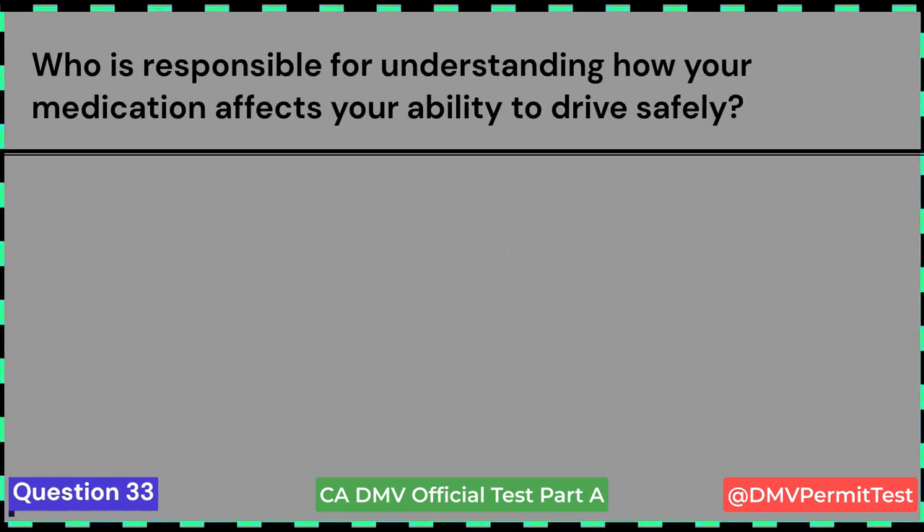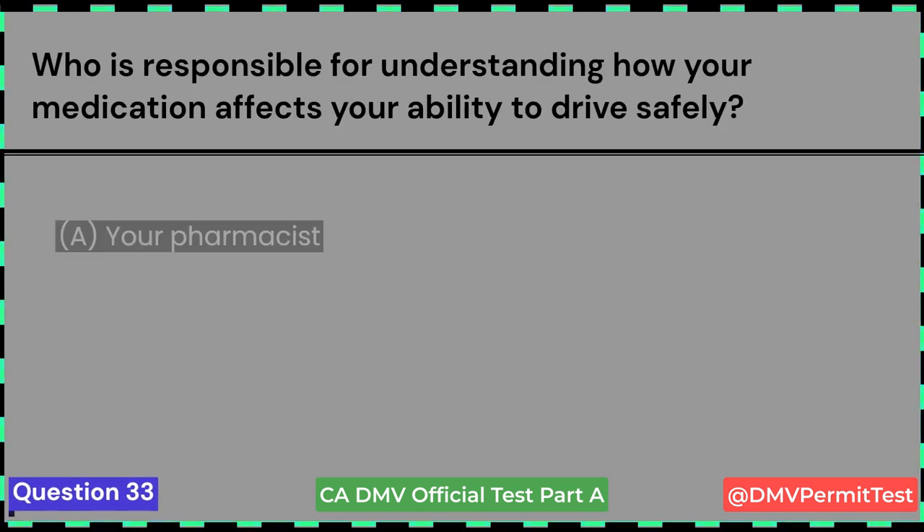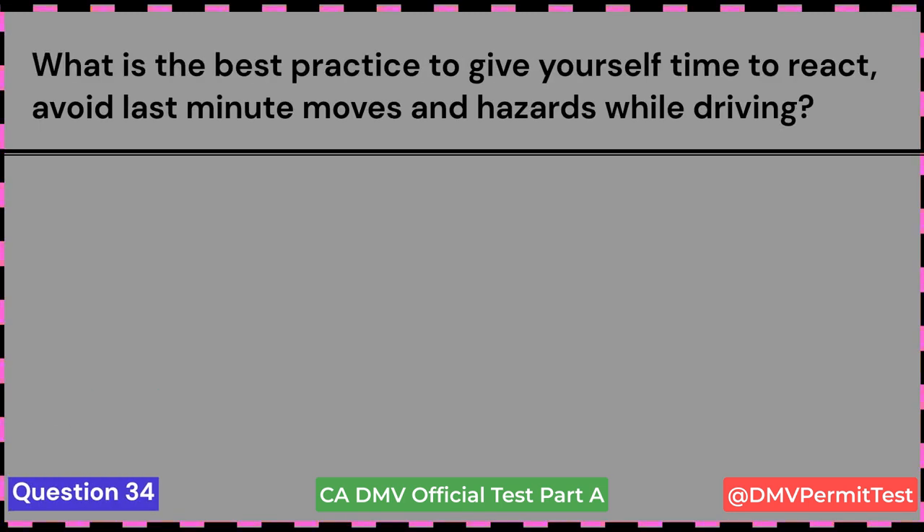Who is responsible for understanding how your medication affects your ability to drive safely? A. Your pharmacist. B. Your physician. C. You. Answer C: You. This is a tricky question.